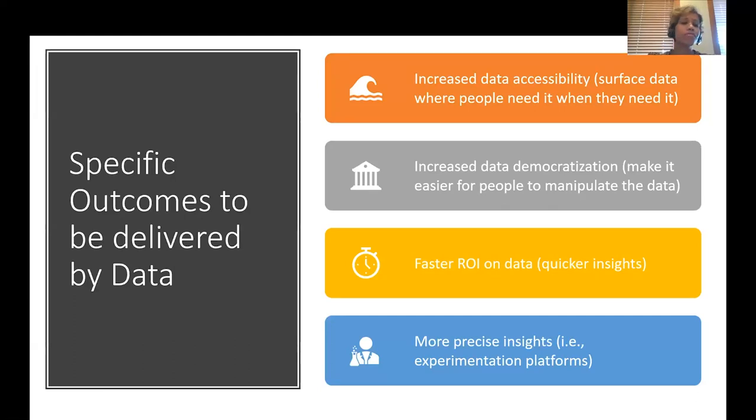What are the specific outcomes usually delivered by data? Increased data accessibility — surface the data where people need it and when they need it. Increase data democratization by making it easier for people to manipulate data with the right access and permissions. Increase the return on investment on data and make it faster, enabling users to gather quicker insights. Provide more precise insights, including experimentation platforms like A/B tests.